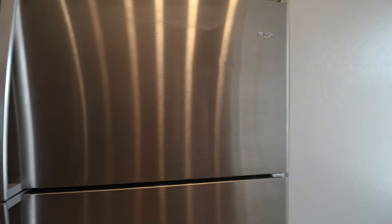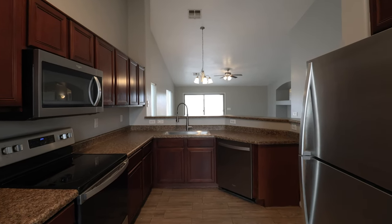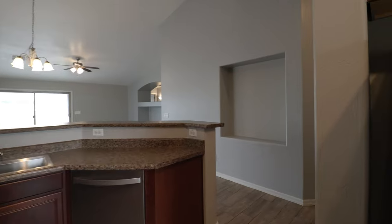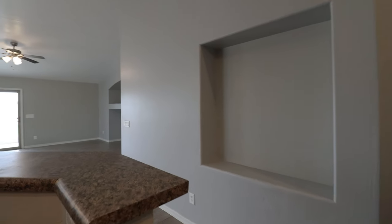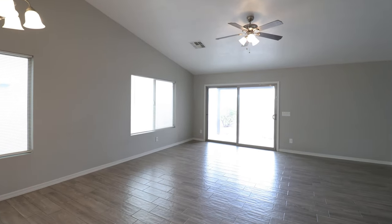This charming three-bedroom, two-bathroom property offers comfortable living in a desirable Avondale neighborhood. You will love the nice open concept living with a breakfast bar, dining area, and great room.